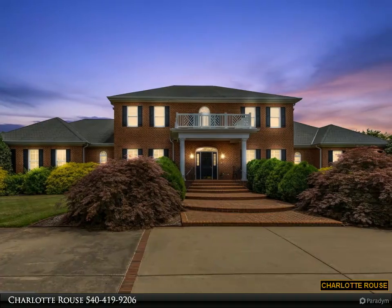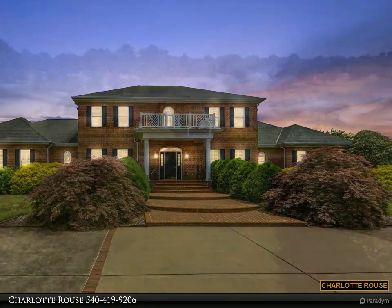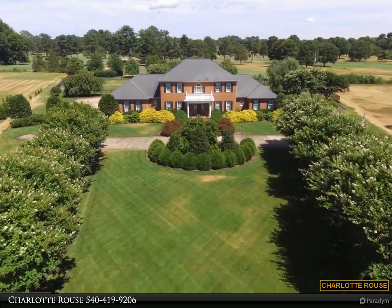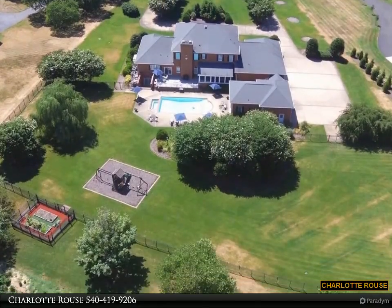This property is presented by Charlotte Rouse. Exquisite custom Georgian all-brick home with finished basement, nestled on 2.45 acres with saltwater pool, five-car garage, koi pond, four fireplaces, whole-house generator, and pool house, all overlooking the fourth hole.